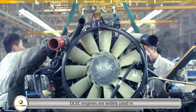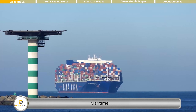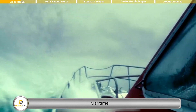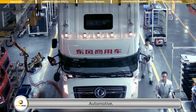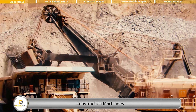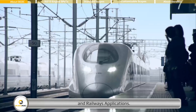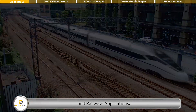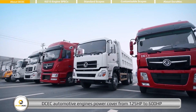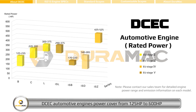DCEC engines are widely used in energy, maritime, automotive, construction machinery, water pump set, and railways applications. DCEC automotive engines power covers from 125 horsepower to 600 horsepower. Emission standard can reach up to EU Stage 5.